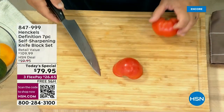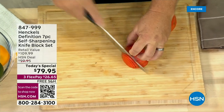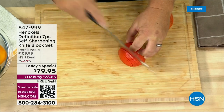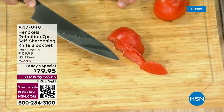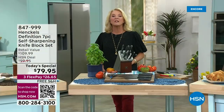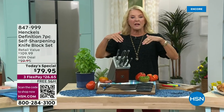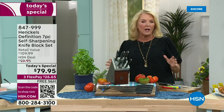Of all the things that you can have in your kitchen, nothing, absolutely nothing, really tops having incredible sharp knives. And we tonight — the only time this entire year — are offering this stunning set from Henkel. They have been around since 1731, one of the oldest companies in the world. When it comes to knives, they're it. They're the one everybody strives to own, and we are so excited to team up with that incredible company.